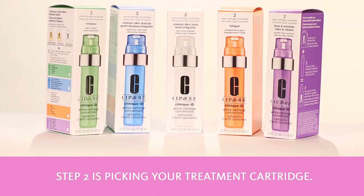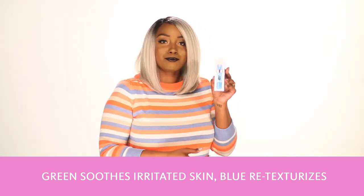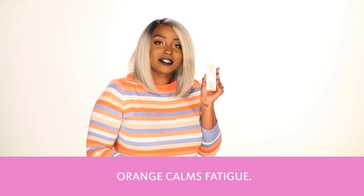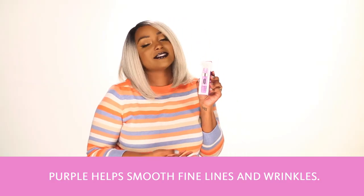Step two is picking your treatment cartridge. Green soothes irritated skin, blue retexturizes and refines pores, white helps even out skin tone, orange calms fatigue, and purple helps smooth fine lines and wrinkles.